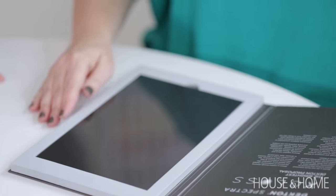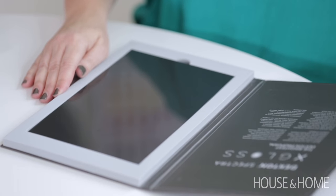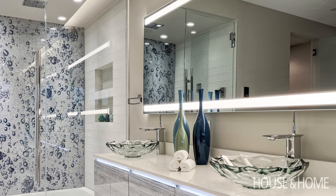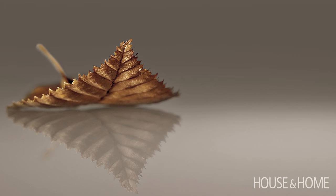That's right, lacquer and high gloss is still a huge trend and this X Gloss — it's available in large slabs, so you could do a counter and an integrated backsplash, you could do a whole wall in a shower. It really just gives you almost a mirror-like finish.